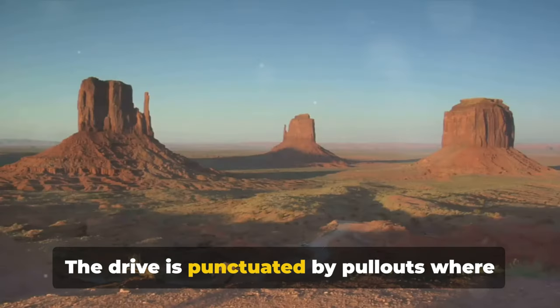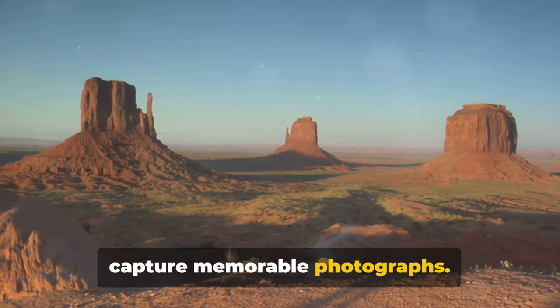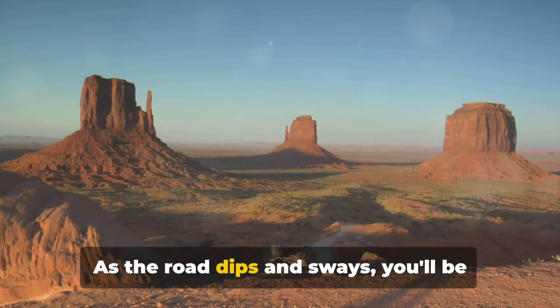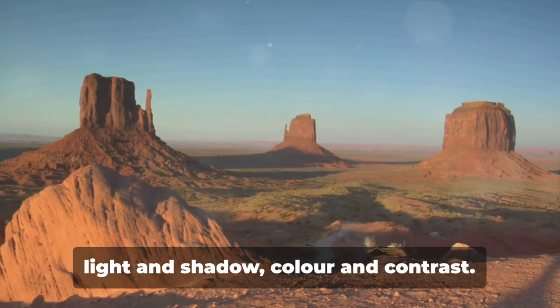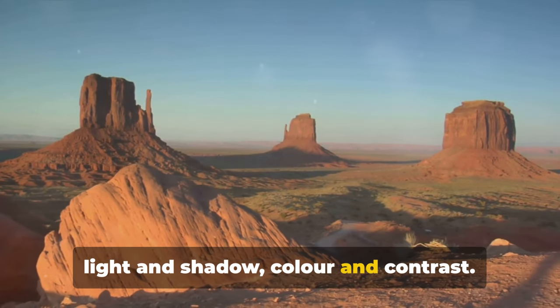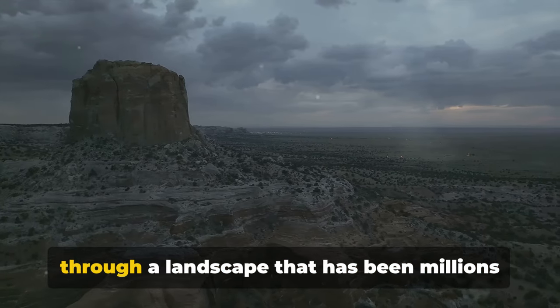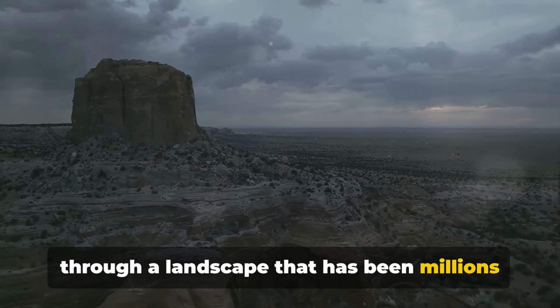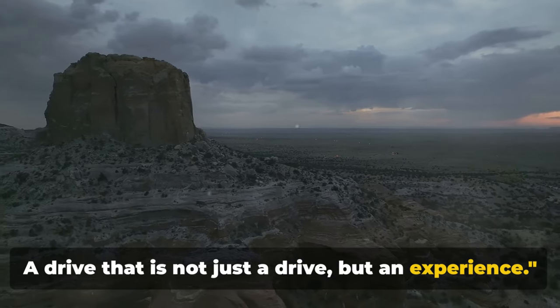The drive is punctuated by pull-outs where you can pause to soak up the views and capture memorable photographs. As the road dips and sways, you'll be treated to an ever-changing spectacle of light and shadow, colour, and contrast. This is not just a drive — it's a journey through a landscape that has been millions of years in the making.